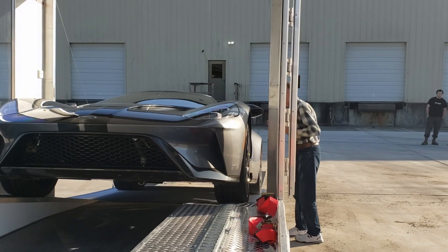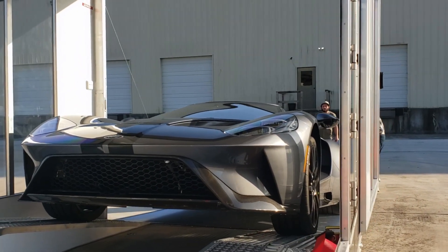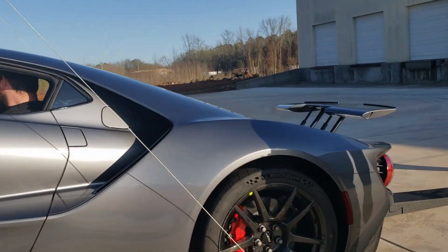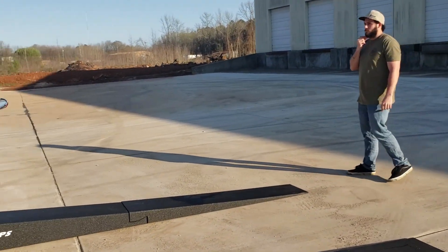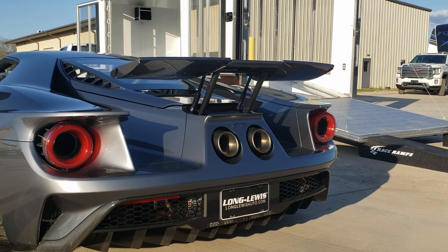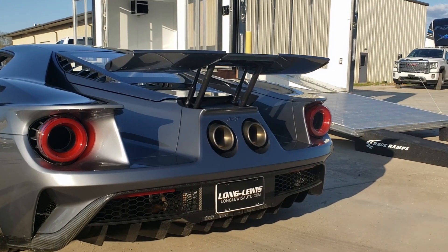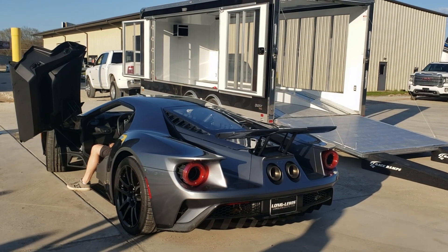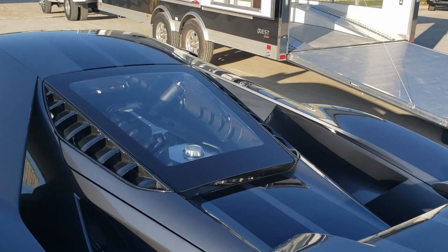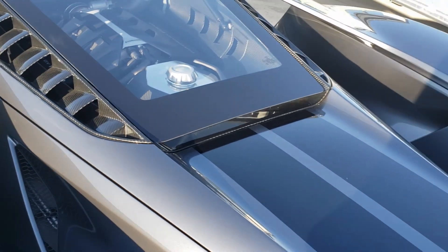How's the mirror on the passenger side? What about the mirror over there? They're both good, okay. Look at that motor — this thing is full of carbon fiber!